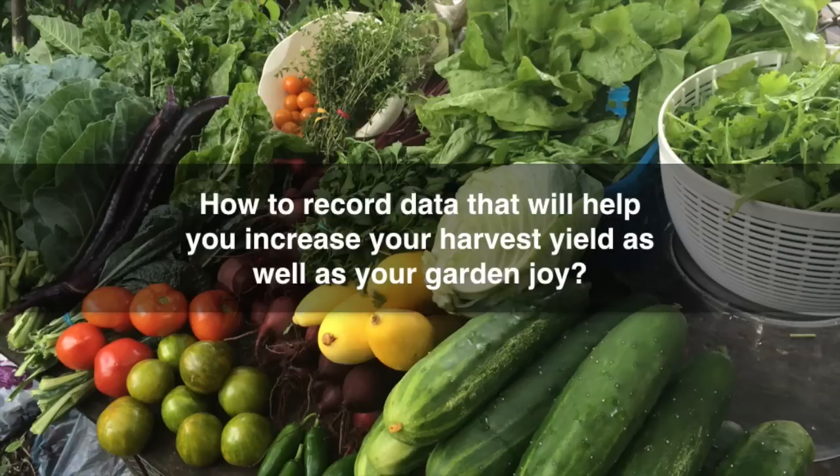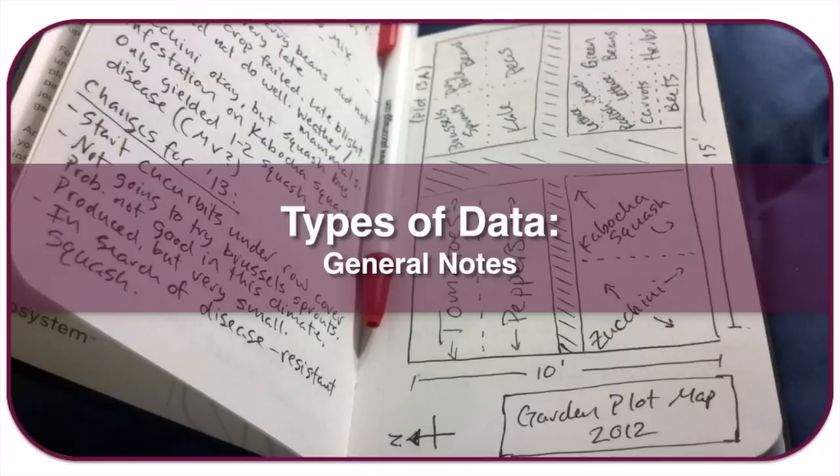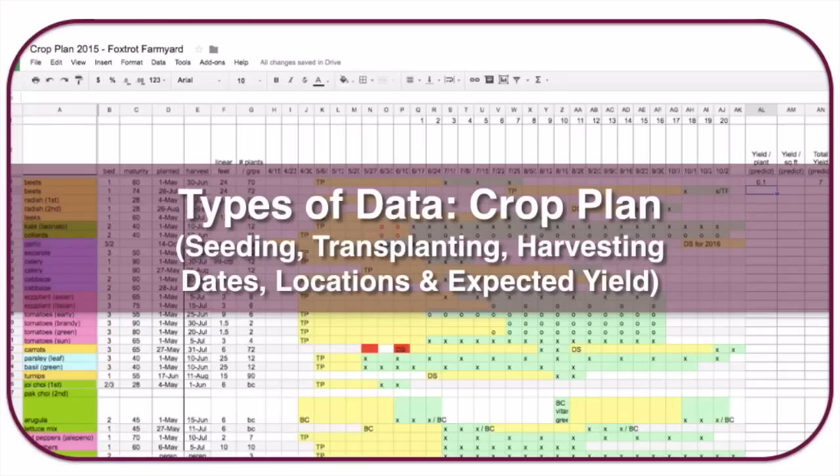There are lots of bits of data you can collect that will help increase your harvest yield and garden joy. One type is general notes about what you did this year that didn't work out, things you might want to change next year. A typical general notebook isn't very organized but it does the trick — sometimes there are diagrams, sometimes text.